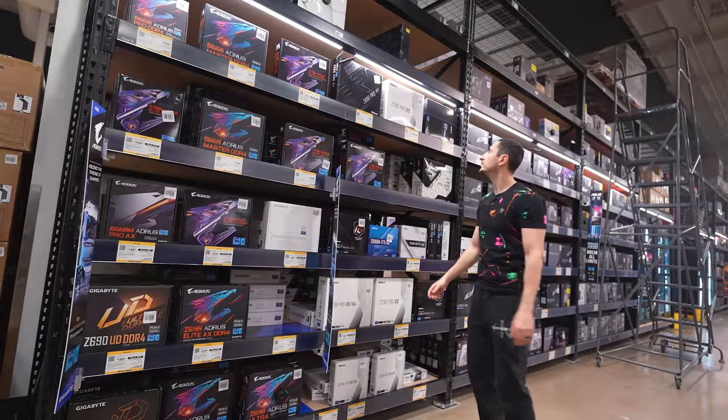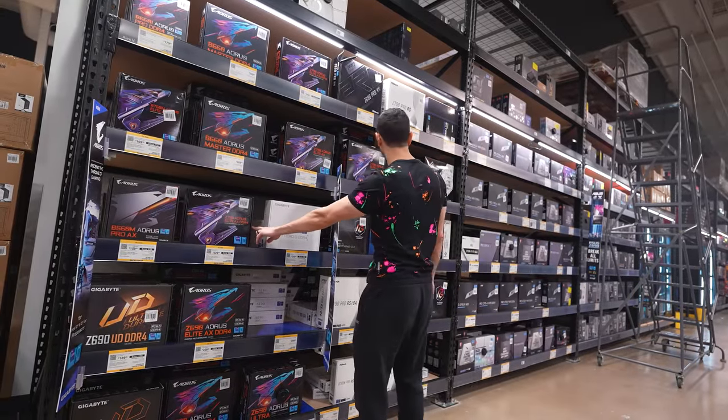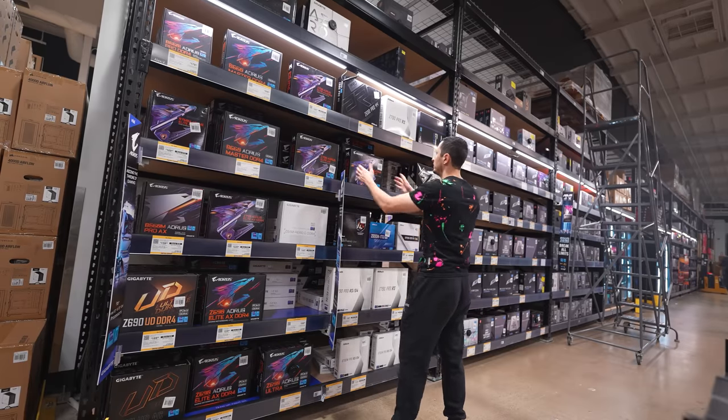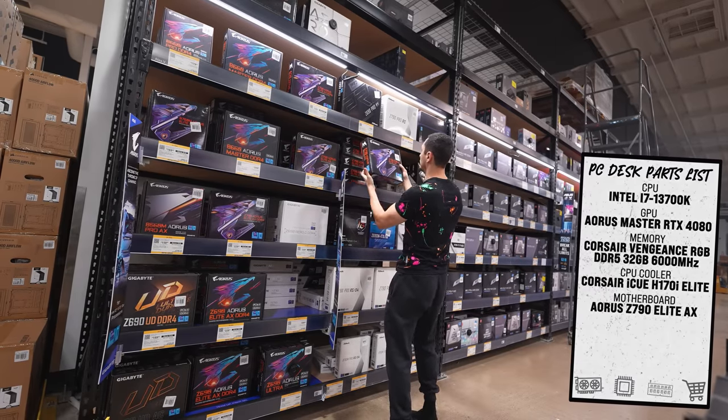We have a 13th gen processor so we do need a Z790 board. There's a DDR4 version and a DDR5 — obviously we're using DDR5 memory, so let's grab a DDR5 board. I'm legit like a kid in a candy store. I don't think I ever want to leave this place. I love the amount of inventory these guys have here. You don't have to worry about anything running out of stock — they always have almost a full inventory.